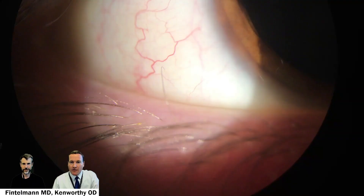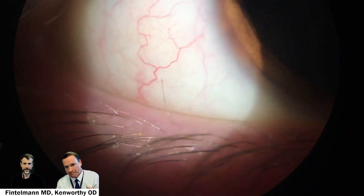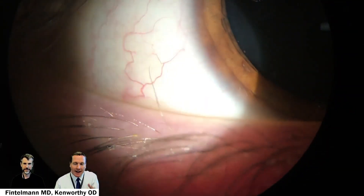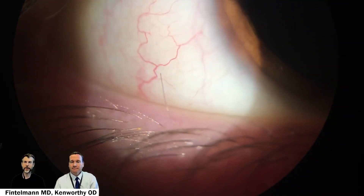One very particularly annoying thing for patients is when an eyelash turns the wrong direction. In this case, you see a very common example of how that eyelash can just rub on the conjunctiva or even along the cornea in some cases. This is called trichiasis, which is a misdirected lash.